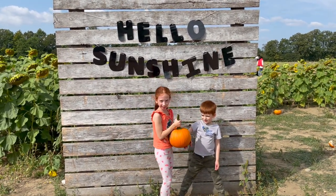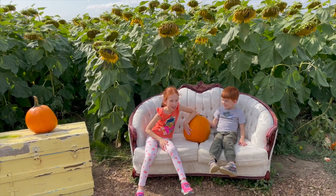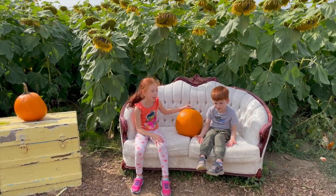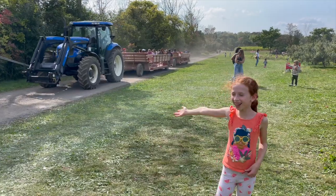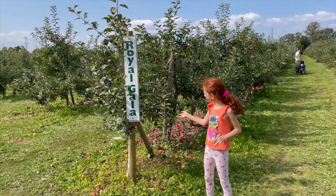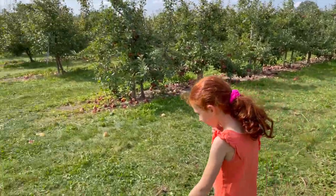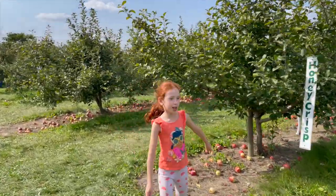Now we're going to apple picking. There are different kinds of apples. This is Royal Gala, and this is Empire. And we're looking for mini trips. Okay, let's go.